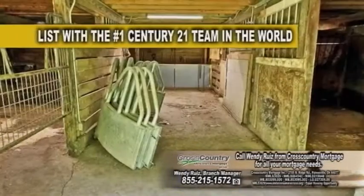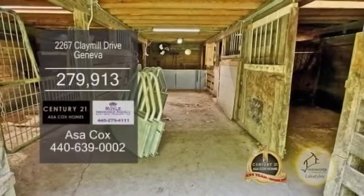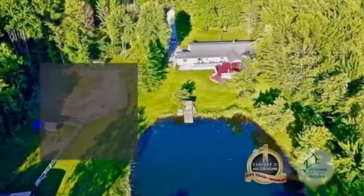The barn has three stalls on the lower level and an area for hay above. There are two paddocks with an outdoor arena right next to the tack room.